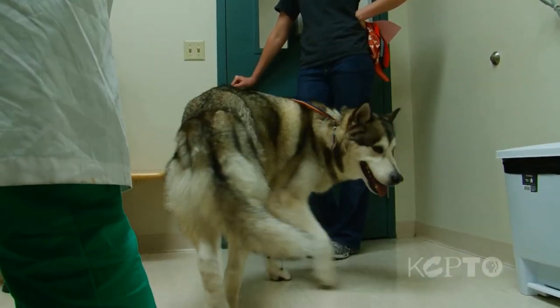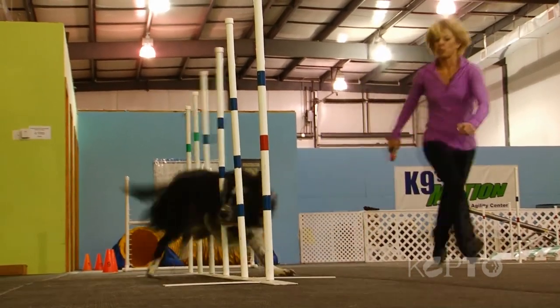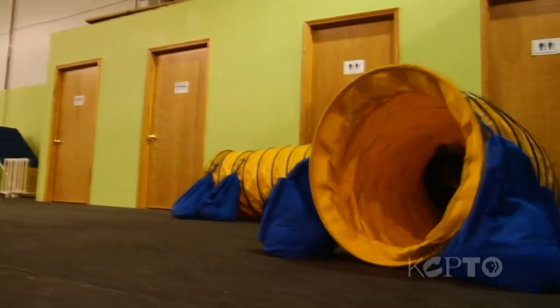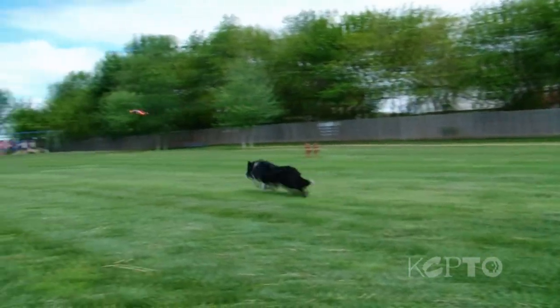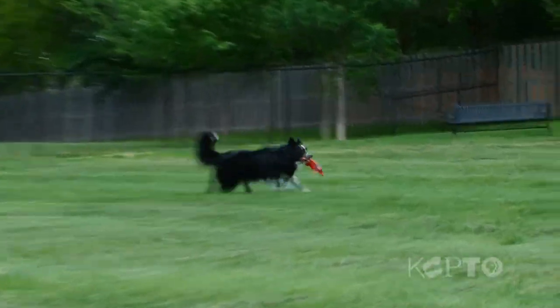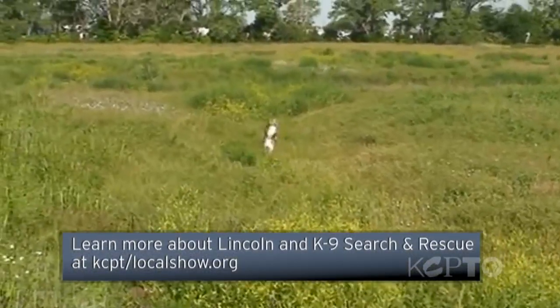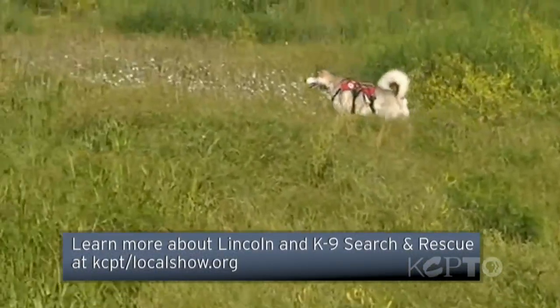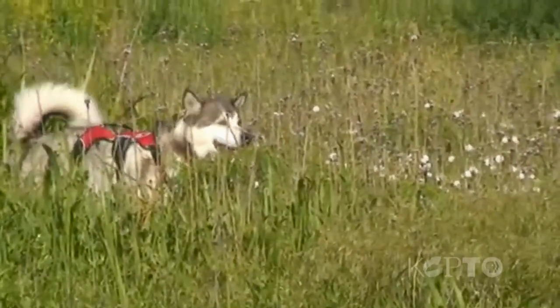Blitz and Lincoln have since recovered from their surgeries, and both animals and their owners are very happy with the results. Blitz is competing at the excellent level in both agility venues, the teamwork is coming back together, and they've got a couple of first-place finishes. Lincoln is dramatically better than he was before the Q procedure six months ago — it's probably taken eight or nine years off him. He looked like a senior citizen, and now he looks like a six-year-old dog instead.